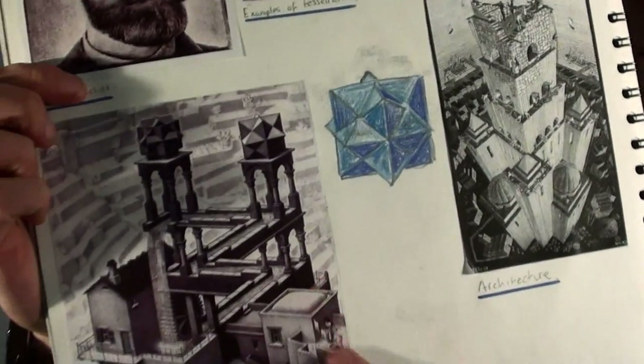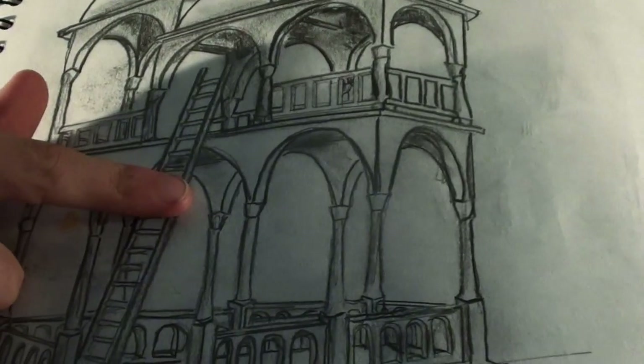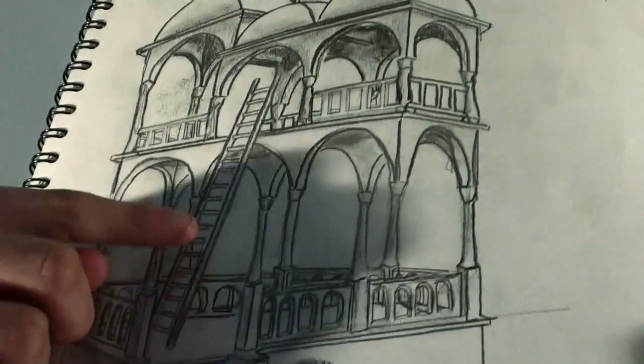Here are his impossible structures. His impossible structures are a series of drawings in which he draws buildings that do impossible things. As you can see, the pillar at the back at the top goes down to the pillar at the front on the bottom. It's really confusing — the building is like this, but when it goes up to the top it's like this with a ladder. It's really weird.